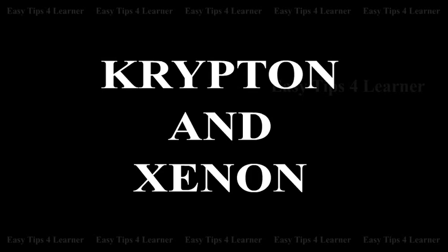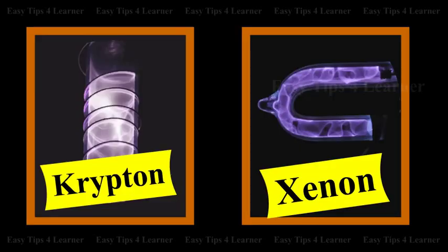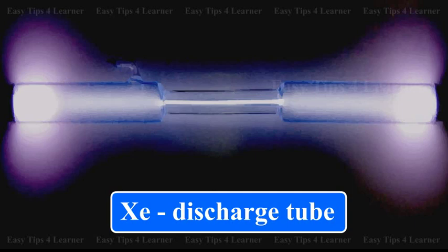Krypton and xenon are used in filling incandescent metal filament electric bulbs. They are also used to a small extent in discharge tubes.